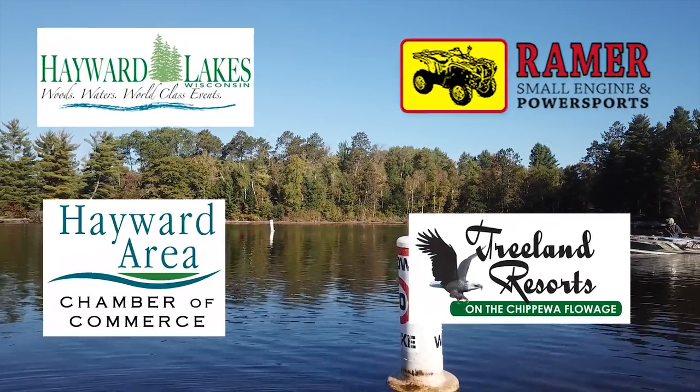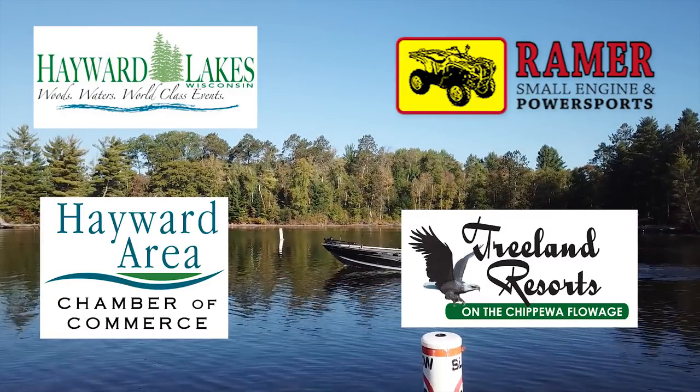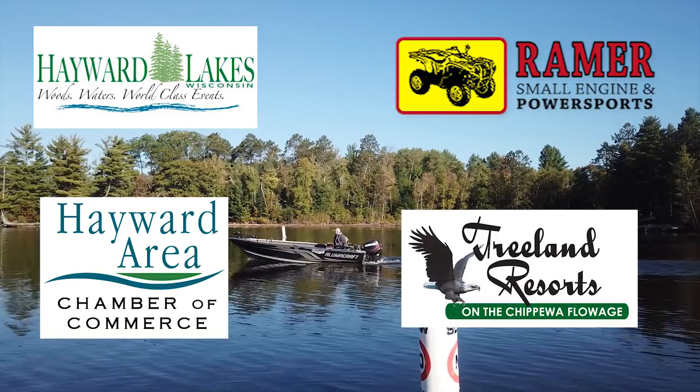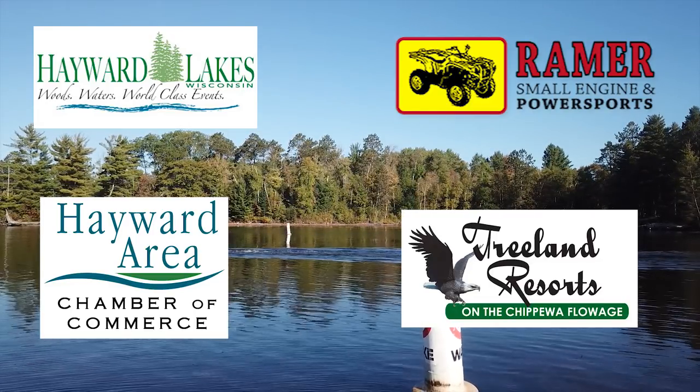This film is brought to you by Hayward Lakes Visitors and Convention Bureau, Treeland Resorts on the Chippewa Flowage, Hayward Area Chamber of Commerce, and Ringer Small Engine and Powersports.